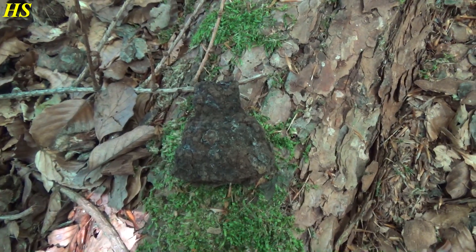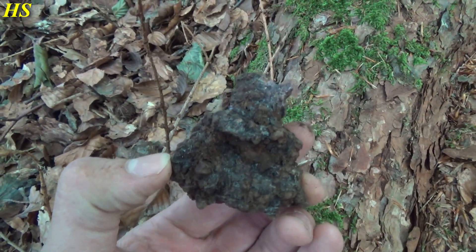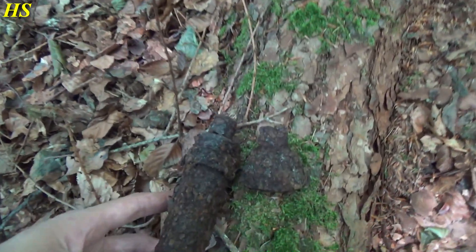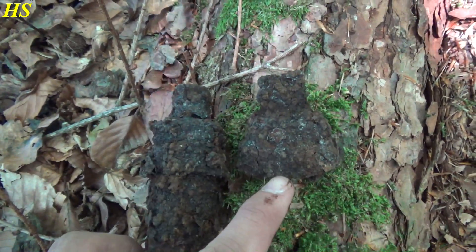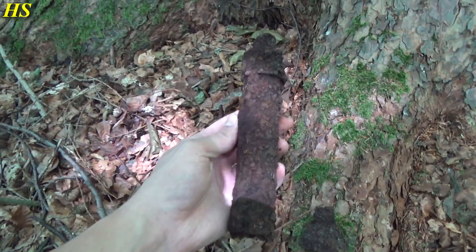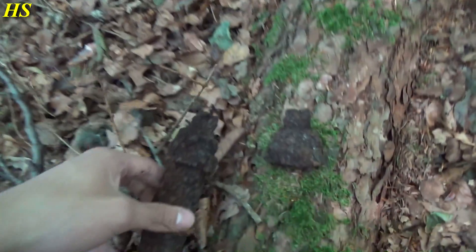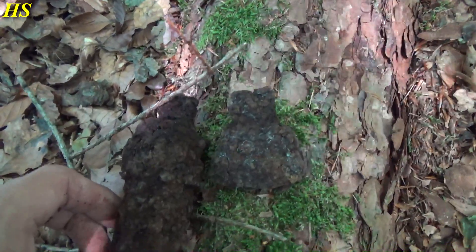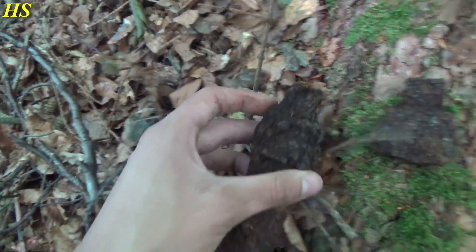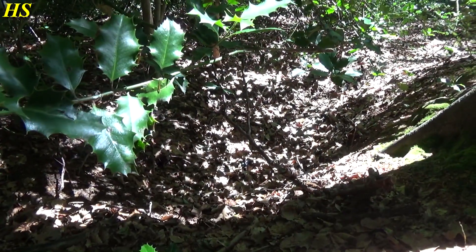I just found this and it's definitely exploded. I immediately recognized it because it's exactly the same as what I just found, but this one is exploded. It's some kind of explosive - I'm 100% sure it's from the Second World War or maybe the First. The same one as well, which is very strange. Very curious - what could this be?